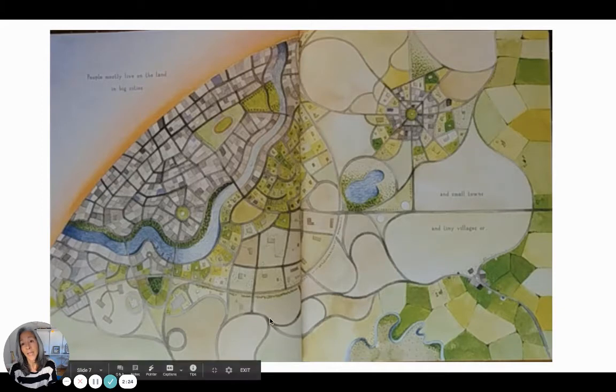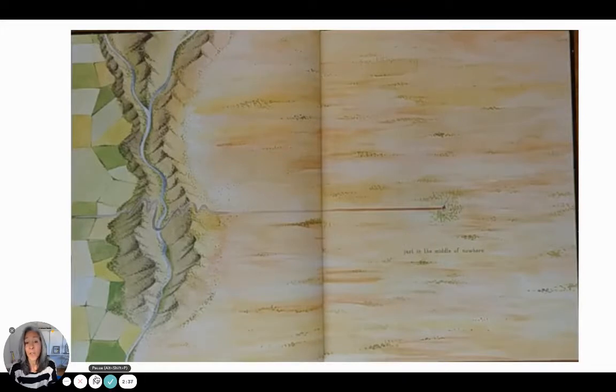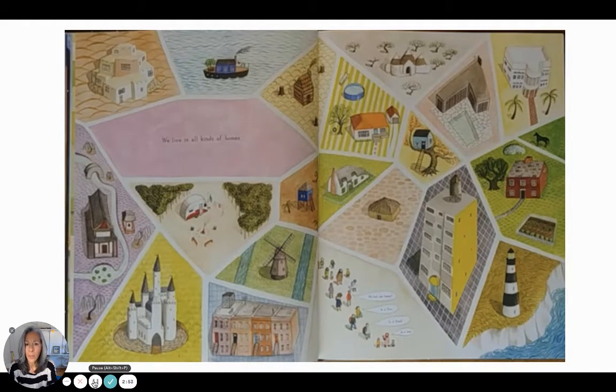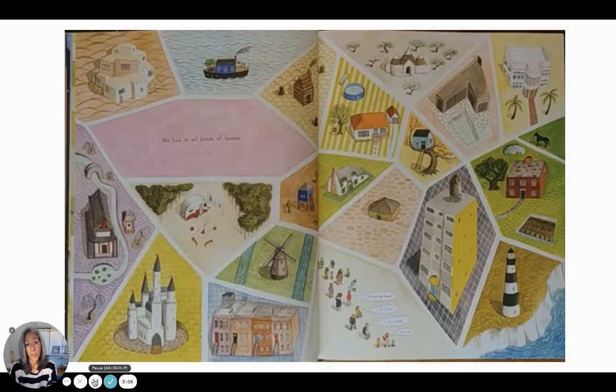People mostly live on the land, in big cities and small towns and tiny villages — or just in the middle of nowhere. There's that person's house from a bird's eye view. We live in all kinds of homes — look at them all! And down here these people are saying: 'We lost our homes in a fire, in a flood, in a war.' I'll give you a moment just to look at all the different homes.